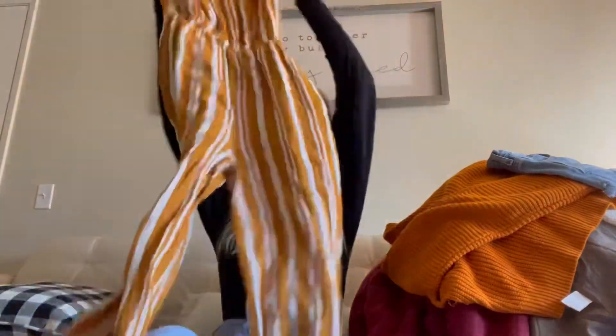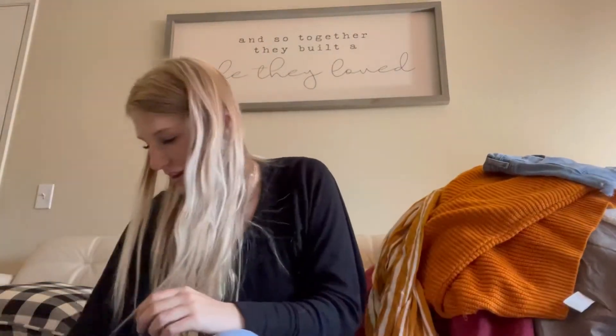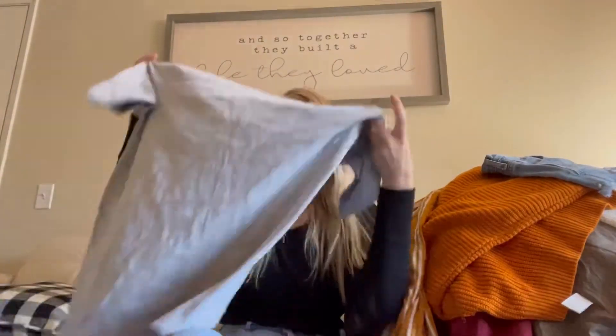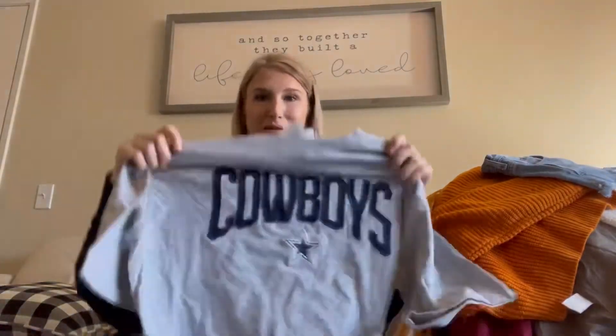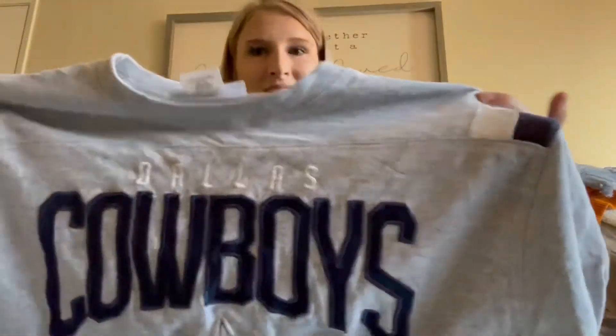This is just a Target brand romper kind of thing — off the shoulders, super cute. And lastly, this is another, like, sleep shirt for myself, I think — the Dallas Cowboys, just fan wear. That is my haul.